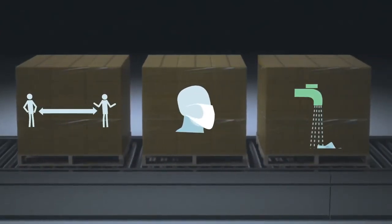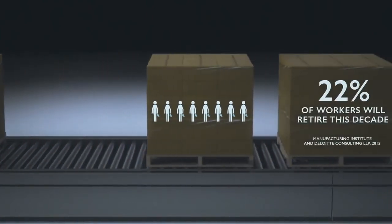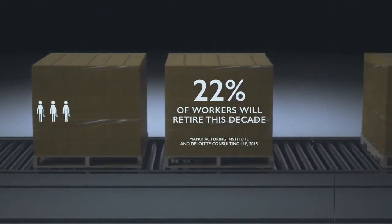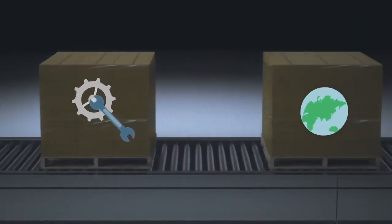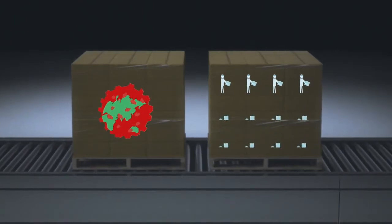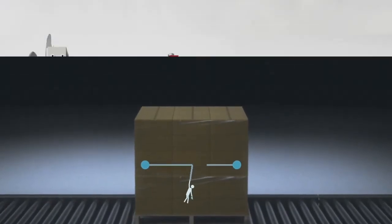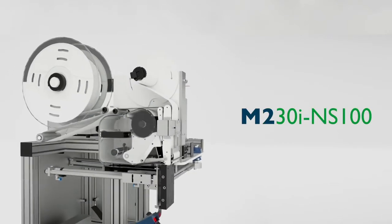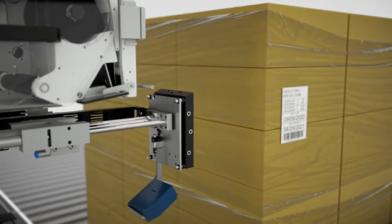There's no denying these are unique times. One of the biggest challenges will be the shortage of a consistent, reliable workforce — a deficiency that will have a significant impact on manual processes, including pallet labeling. Between the recent pandemic and volatility of the workforce, the challenge is only going to be greater. At Domino, we're meeting these challenges head on, introducing the NS100, a labeling solution that intelligently automates production.